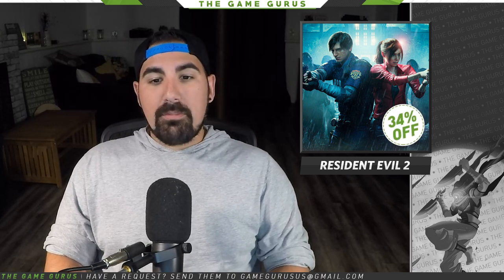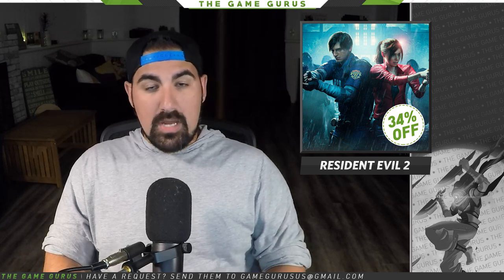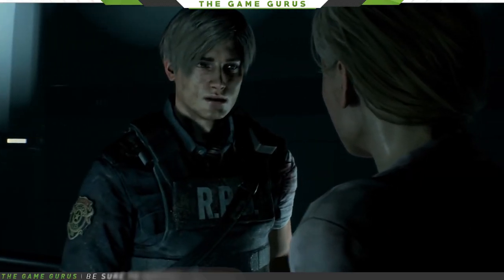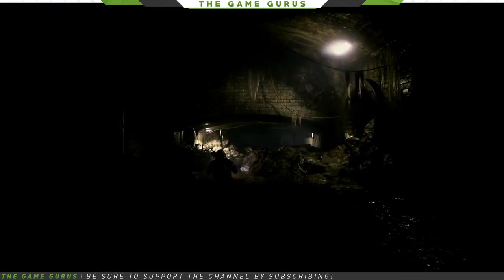Of course, we can't forget about Resident Evil 2 Standard Edition. The remastered entry into the legendary series has seen nothing but praise since releasing earlier this year, and the 34% price cut definitely softens the blow if you've resisted picking this one up. For a game that's widely regarded as an industry standard, it's hard to pass, and that gold bonus sure doesn't hurt.